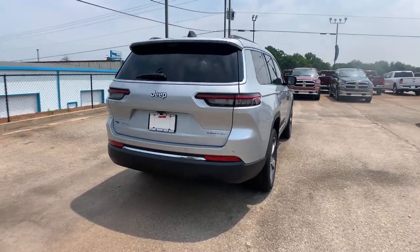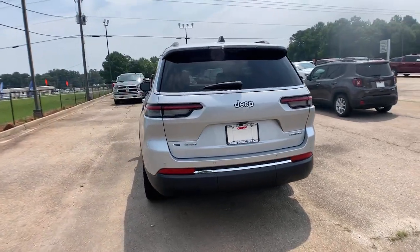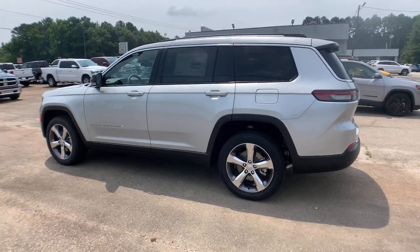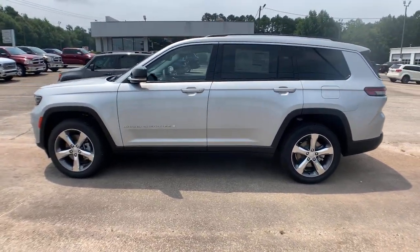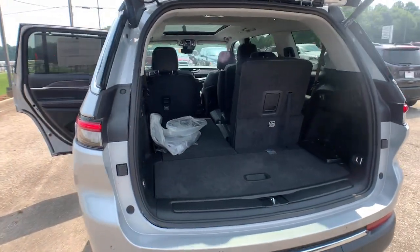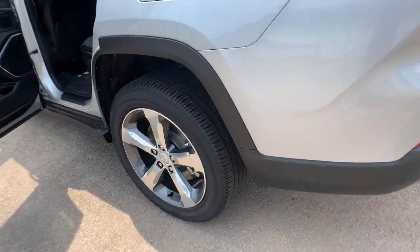Power liftgate, lane keeping assist, remote engine start, wood grain interior trim, adaptive cruise control, keyless start, power passenger seat, and a premium sound system. Take control of the journey in comfort and style — get into the Grand Cherokee.